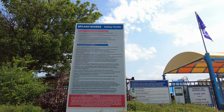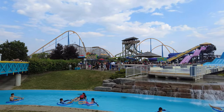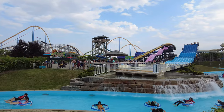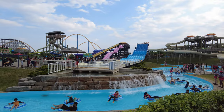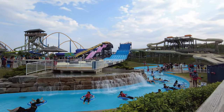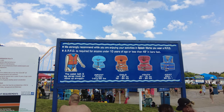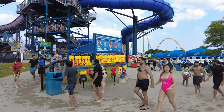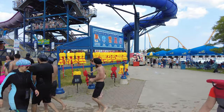I hope it will help you decide if it is worth visiting. Splashworks offers a wide range of exciting water attractions designed to provide thrilling experiences for all age groups. If you are an inexperienced swimmer or someone who is afraid of water like me, you can make use of the complimentary life jackets available inside the park. It is mandatory for kids below 10 years of age.